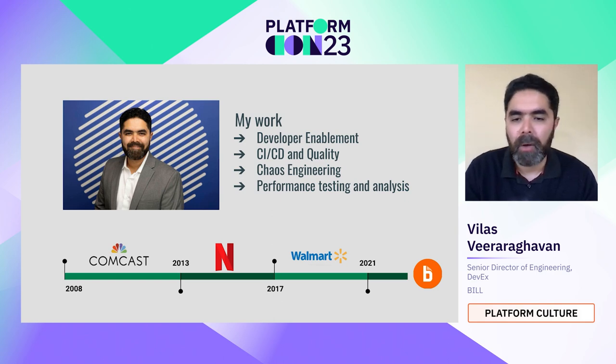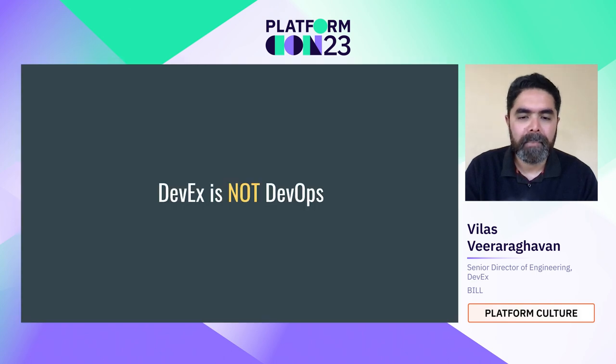My current passion is around performance testing and analysis, and learning more about cloud cost optimization and how to use those tools well. Before I go ahead, I want to provide a statement and then we'll delve more into it: DevX is not DevOps.